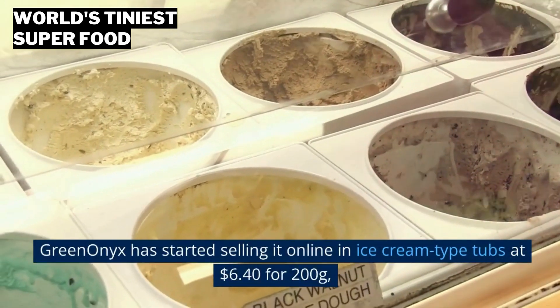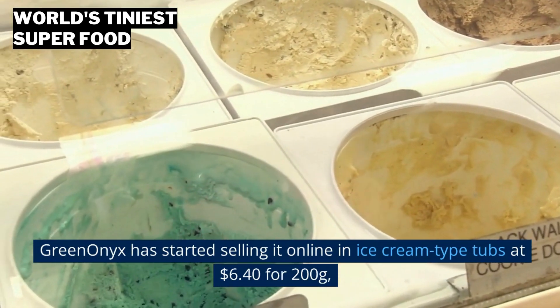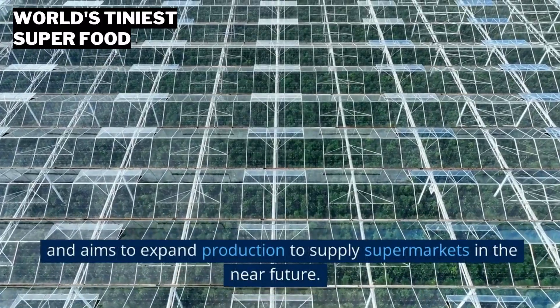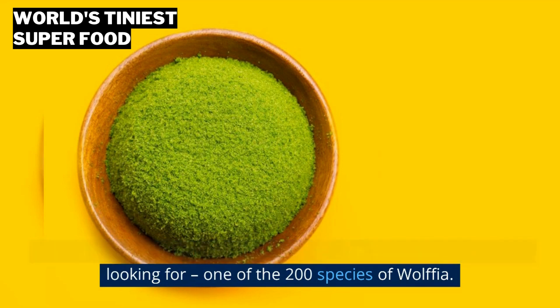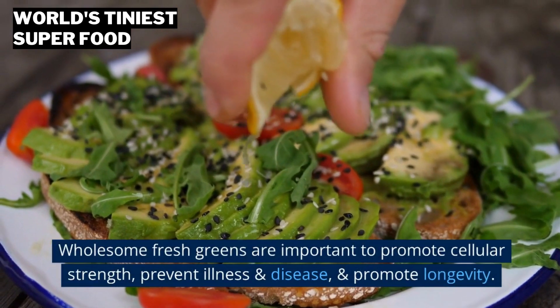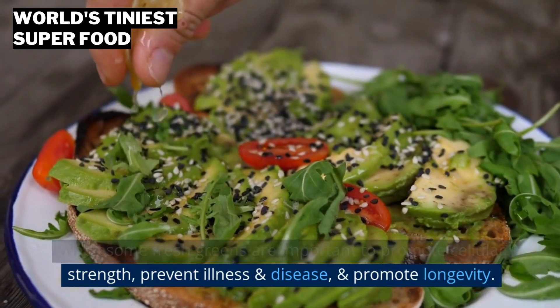Green Onyx has started selling it online in ice cream-type tubs at $6.40 for 200 grams, and aims to expand production to supply supermarkets in the near future. Sipi Shoham, co-founder and CEO, found exactly what they were looking for — one of the 200 species of Wolffia. Wholesome fresh greens are important to promote cellular strength, prevent illness and disease, and promote longevity.